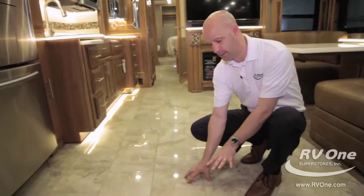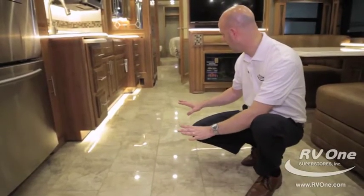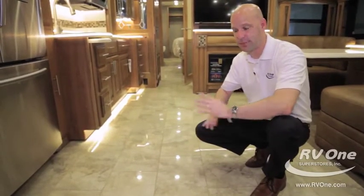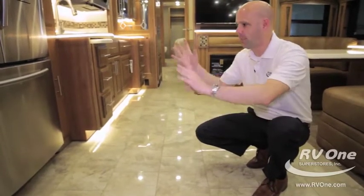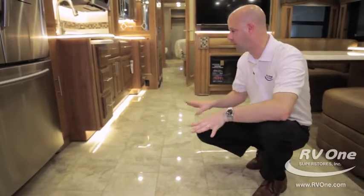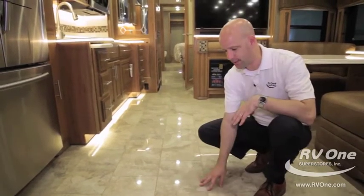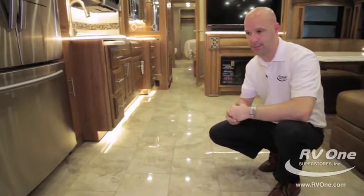The tile is a polished tile, and it's tiled up to the cabinets rather than under them. A lot of coaches tile the entire floor and sit the appliances and cabinets on top of the tile, but when it comes to noise and road vibrations, you don't want that. Integra tiles up to their cabinets — it's a really amazing example of engineering at its finest.